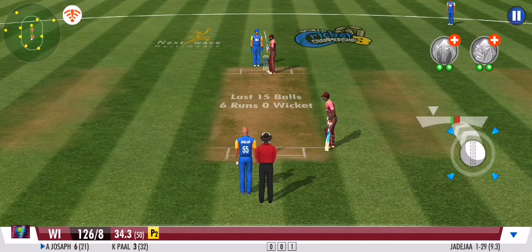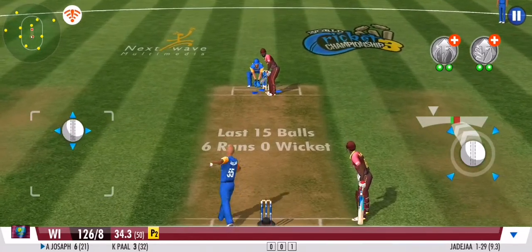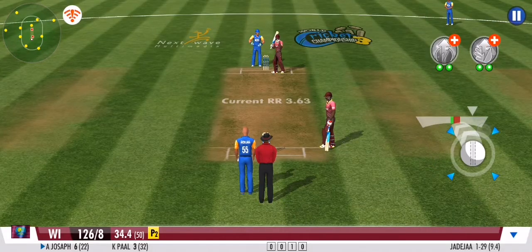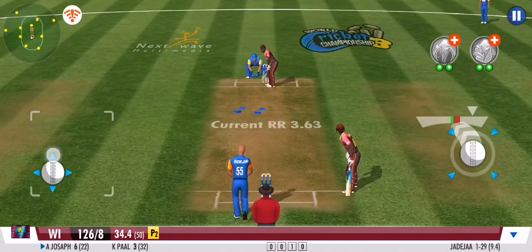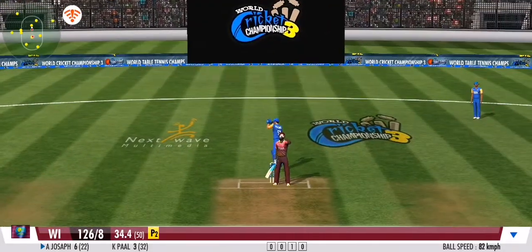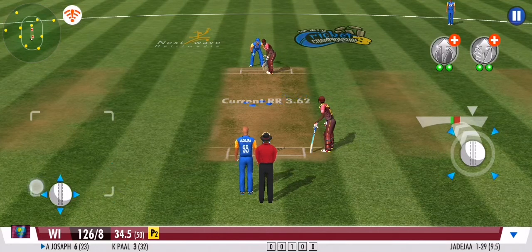Is he out? Another loud shout, and the batsman is very uncertain. Umpire says he's safe — not out. The batsman presses forward in defence. And straight through extra cover. The pressure seems to be building here for the batting team.